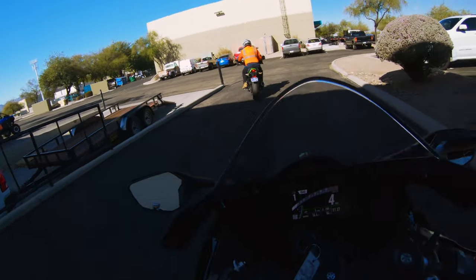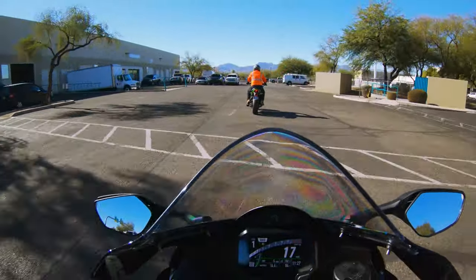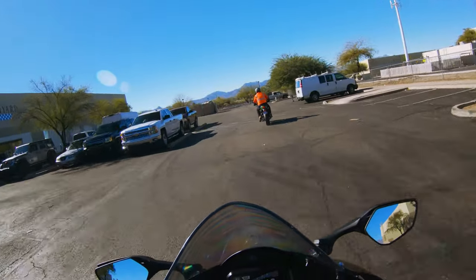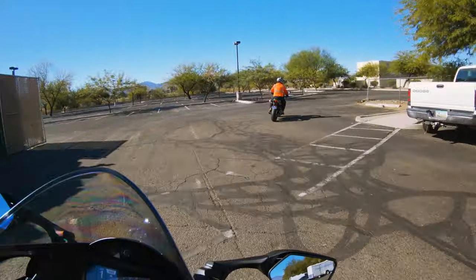All right, here we go. It's a beautiful 2021 ZX-10R. Right away, the pegs are decently high, which is a good thing. This bike is supposedly more track focused, and I would say just with the seating position, I'd agree.